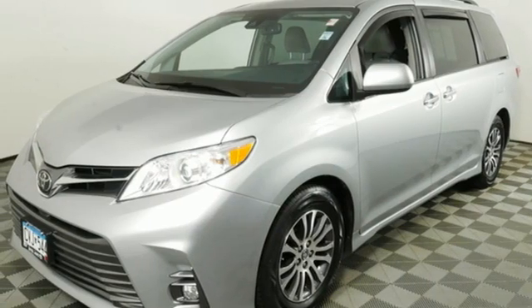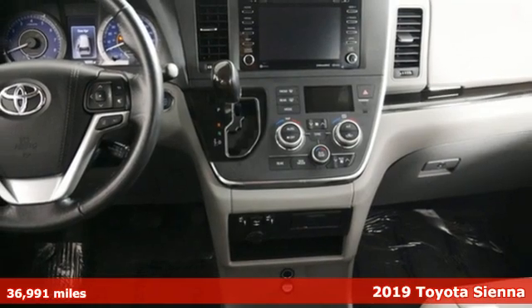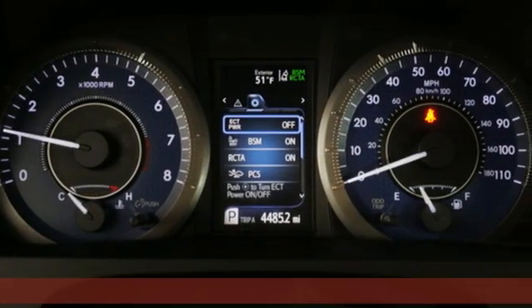It's a 2019 Toyota Sienna. It'll take you and your family everywhere you need to be in style. It's not a minivan, it's a swagger wagon.